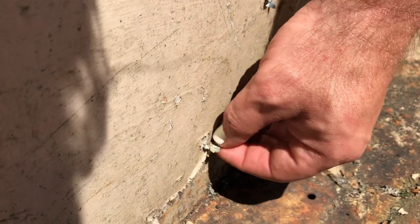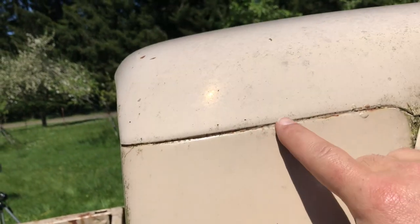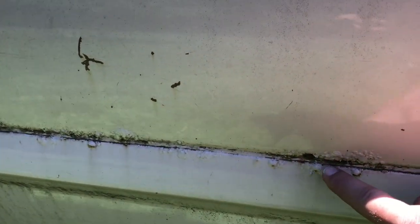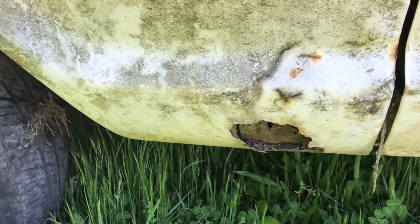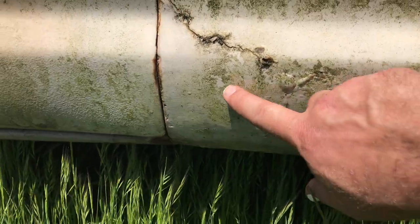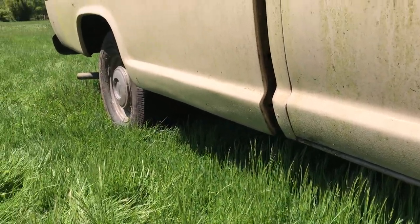I just noticed that there is paint flaking right here, so at some point this thing must have been repainted. Some of these panels are a little different hue than others — you can see it really well right there on the door. It does have a little bit of rust here and there; there's some right there in that body line, a little bubbling. This side is worse than the other. Now that I'm looking closer, there's a bunch of bondo right there — you can see the scratch marks and feel it. Kind of an amateur bondo job, which is fine.